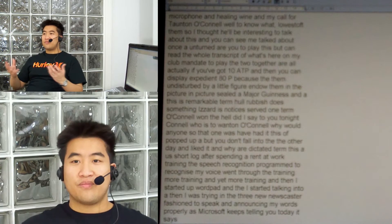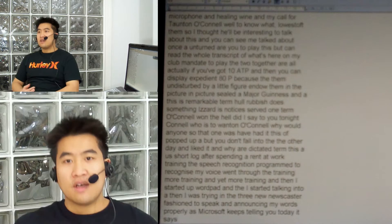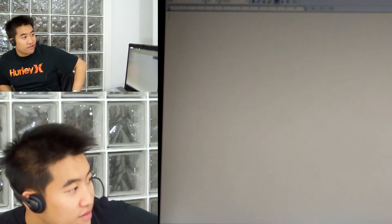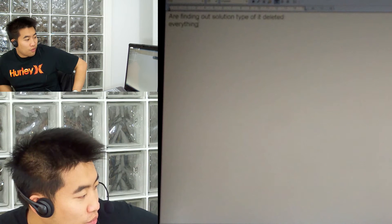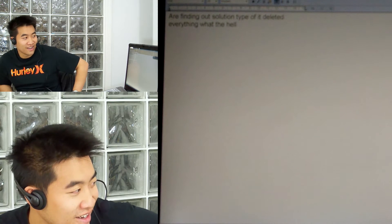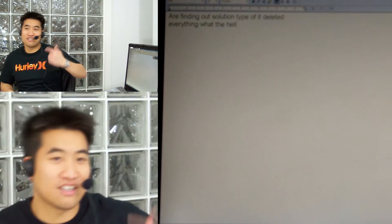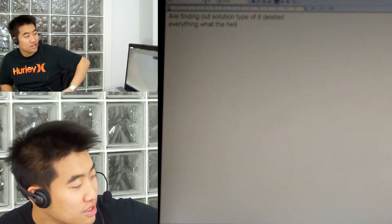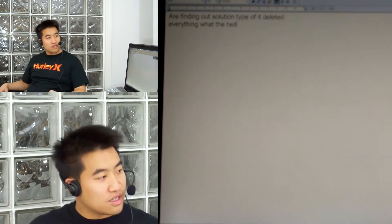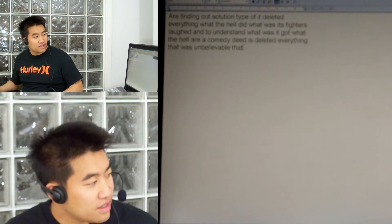Well, I thought — who does? Even newscasters have accents these days. Who has pitch-perfect, total, fine enunciation? It just deleted everything. What the hell? I just laughed and didn't understand what it was, but it got 'what the hell.' I can't believe it just deleted everything. That was unbelievable.